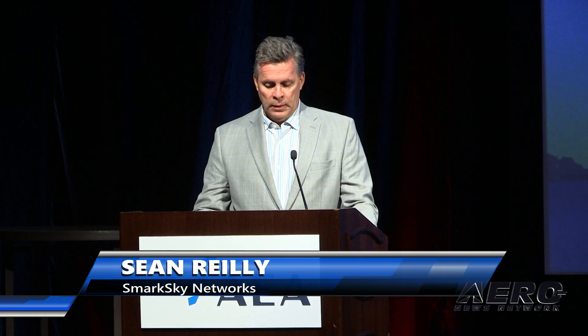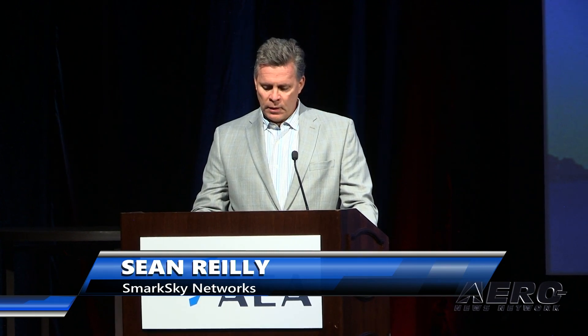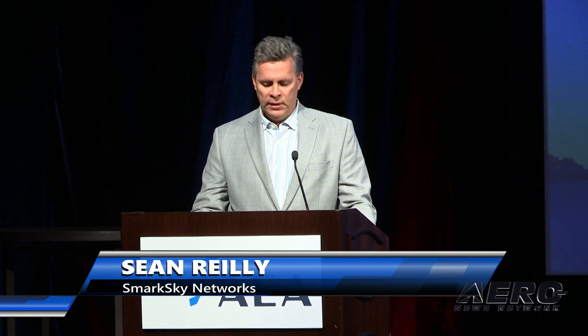Good morning, everyone, and thank you from SmartSky for this opportunity to present one of our new products. This year, we're introducing our new fleet management tool.